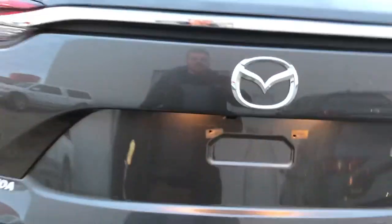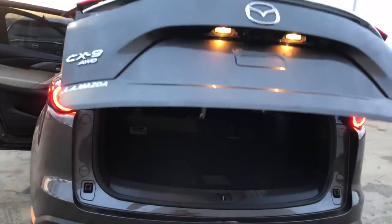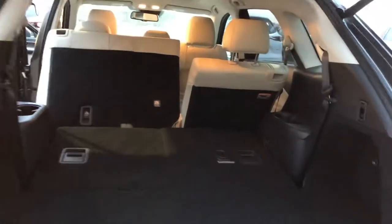Beautiful 7-seater. I'm going to show you the all-wheel drive here on the Mazza as well. One more thing — the power liftgate, and lots of room in the trunk.